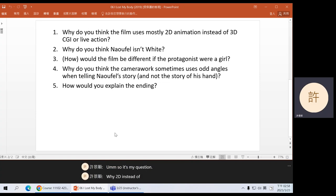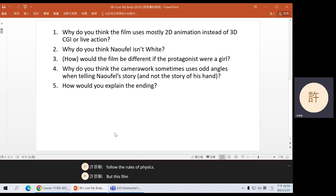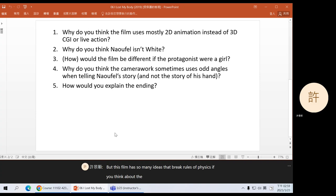Why 2D instead of 3D? When we talked about animation a few weeks ago, I mentioned that 3D animation or CGI is very similar to live action. The difference is the physics engine. The rules of physics can be changed, but once you set the new rules, the computer program will follow those rules in a very strict way, just like in real life. But this film has so many ideas that break the rules of physics. If you think about the hand, there are so many things the hand does that don't make sense physically.